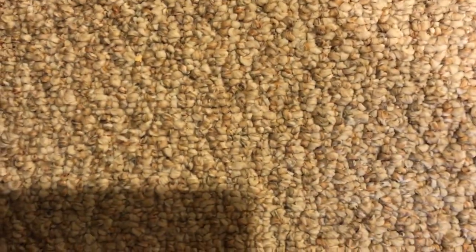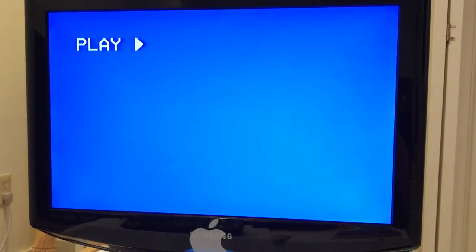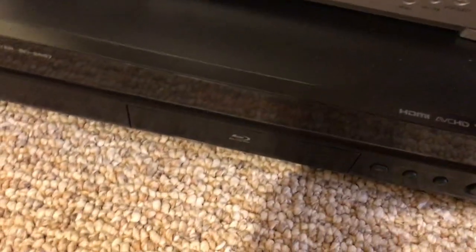So hang on one second while I put the VHS in. All right, there's the screen — I'm about to fast forward it right now.